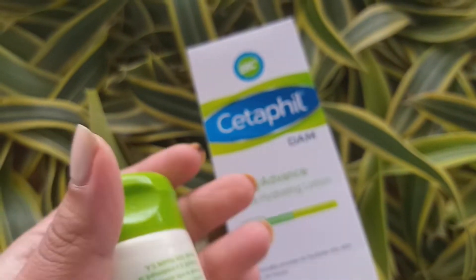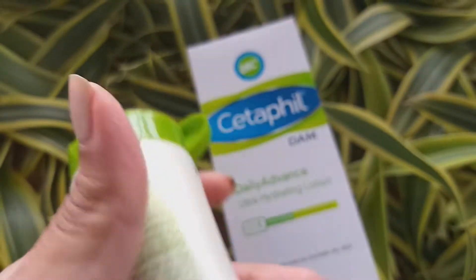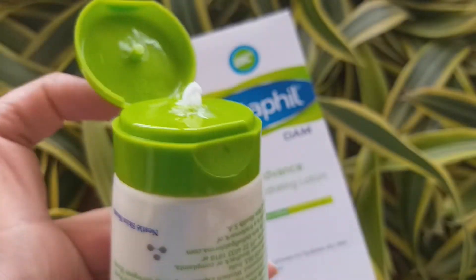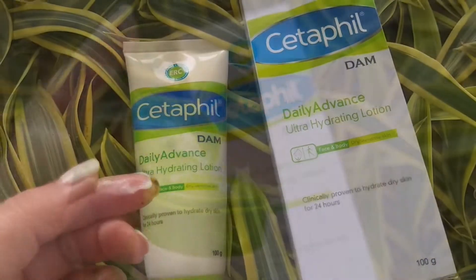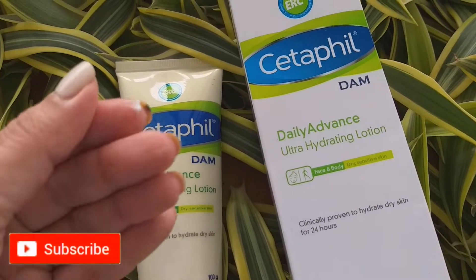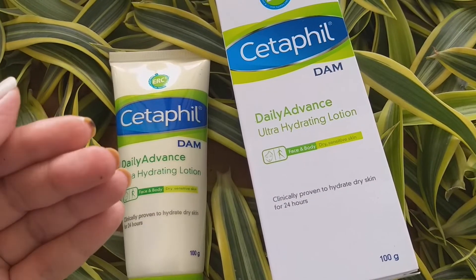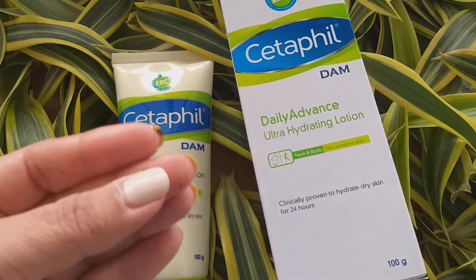It comes in a tube. The consistency of the product is like a thick cream, more like a cold cream. It is very gentle on skin, will not irritate your skin, and you can use it in both AM and PM skincare routines.